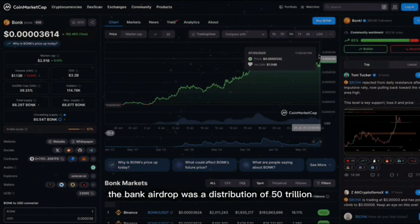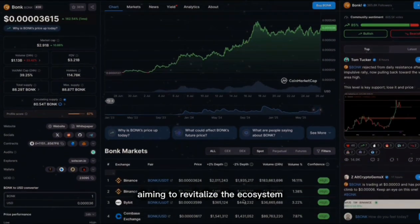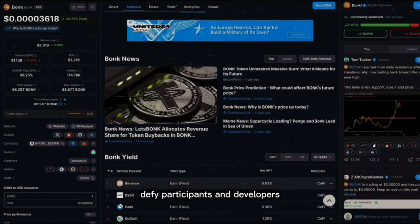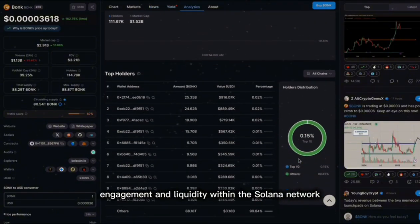The Bonk airdrop was a distribution of 50 trillion Bonk tokens to the Solana community, aiming to revitalize the ecosystem. It targeted various Solana users including NFT holders, traders, DeFi participants, and developers. The airdrop was aimed at boosting engagement and liquidity within the Solana network.